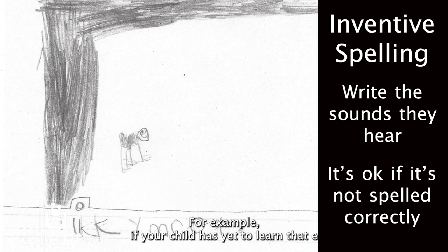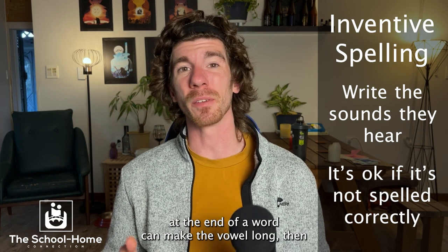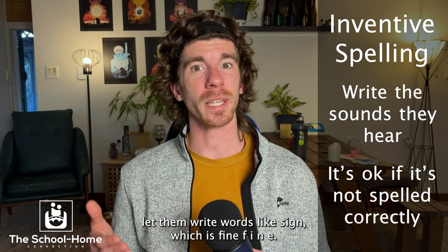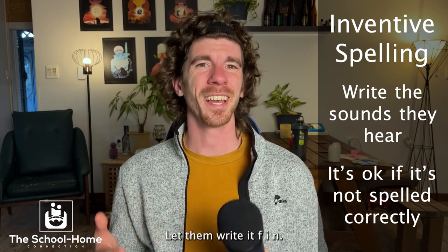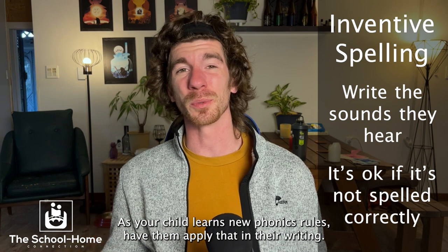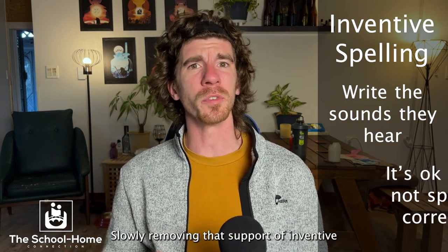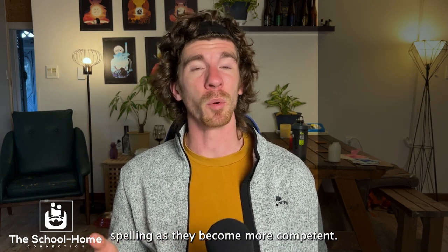Inventive spelling is not necessarily about the phonics rules, but about the sounds that children hear in the words. For example, if your child has yet to learn that an E at the end of a word can make the vowel long, then let them write words like fine — F-I-N-E — as F-I-N. As your child learns new phonics rules, have them apply that in their writing, slowly removing the support of inventive spelling as they become more competent.